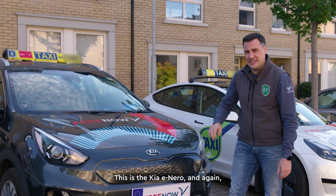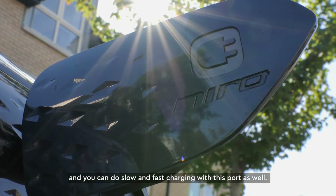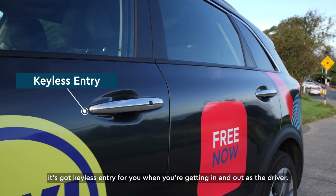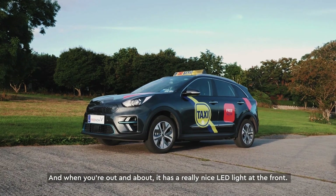This is the Kia e-Niro, and again like the MG ZS EV, it has the charging port at the front and you can do slow and fast charging with this port as well. Some of the nice features of the Kia e-Niro: it has keyless entry for when you're getting in and out as a driver, heated back seats for your passengers, and really nice LED lights at the front.